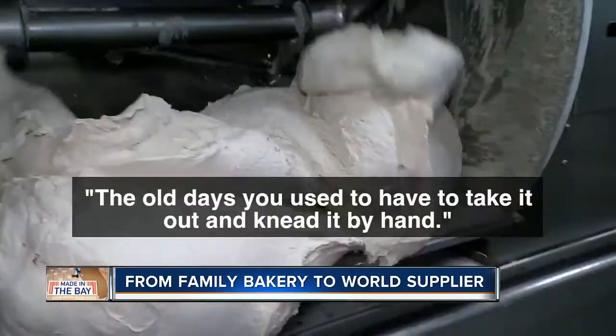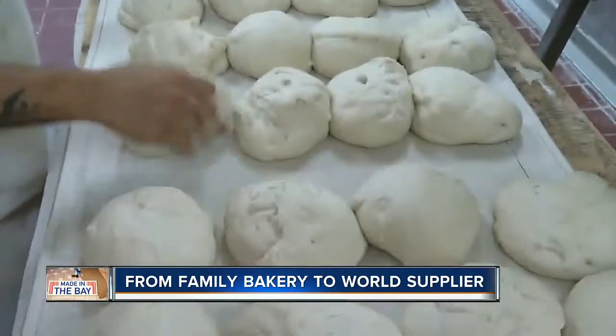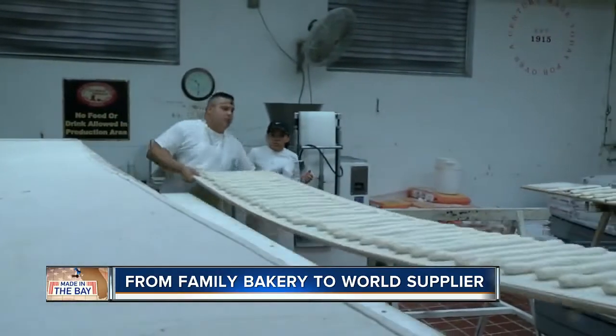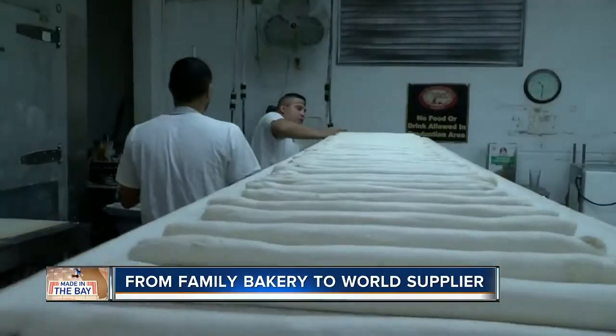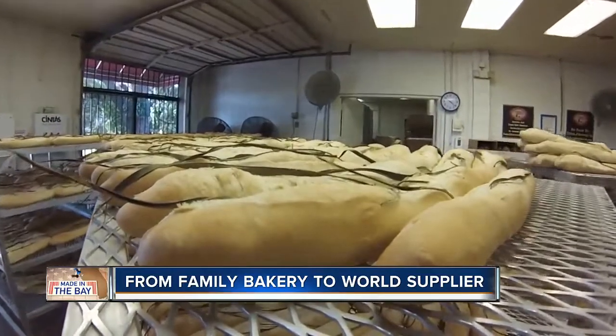Tony Moore is the third generation owner at La Segunda. Not letting go of the old days — with the old days, you'd take it out and eat it by hand — is what now makes them the largest supplier of authentic Cuban bread in the world. The bakery prides itself that it still makes its bread in an old world style, and it's making them modern day popular all over the U.S.